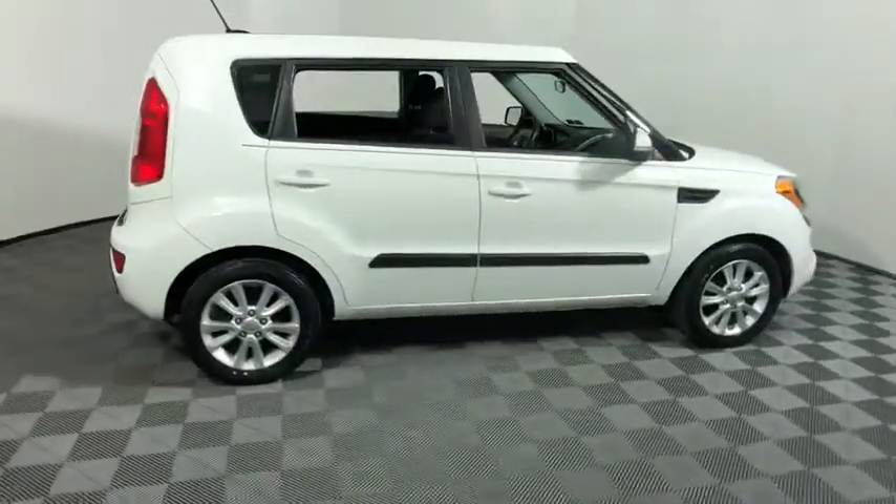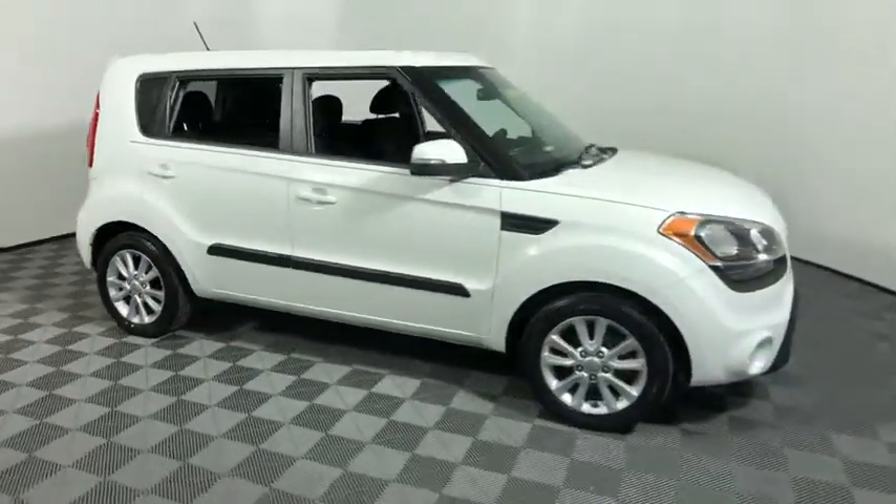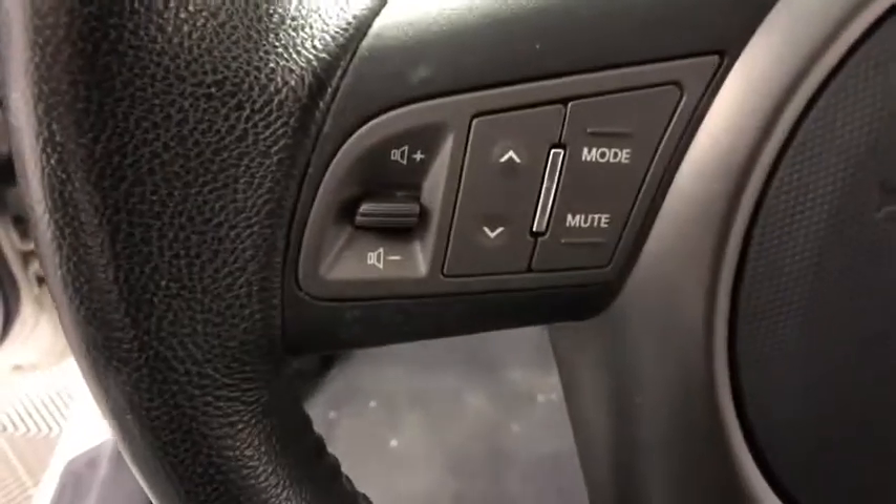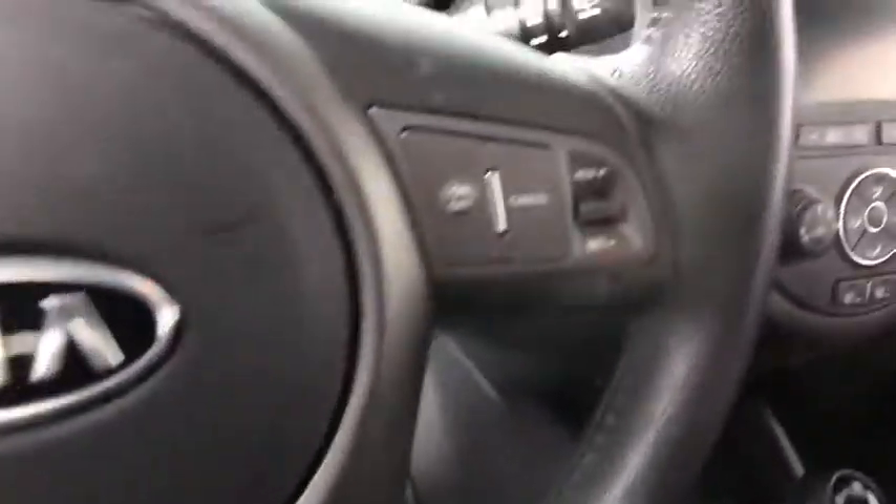Stop by and take a look at the 2012 Kia Soul. The Soul is quick and ready with its innovative, catchy style, a sharp, roomy, and well-fitted cabin, and a comprehensive list of safety and fun features.